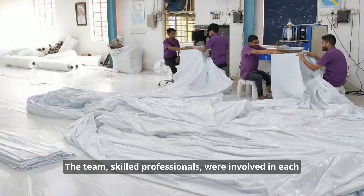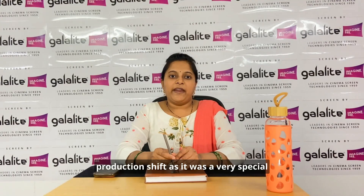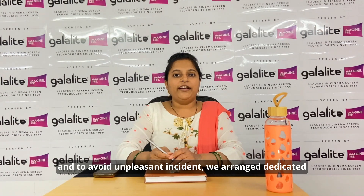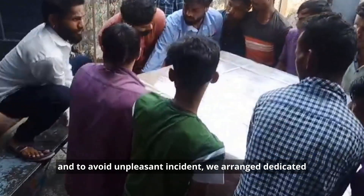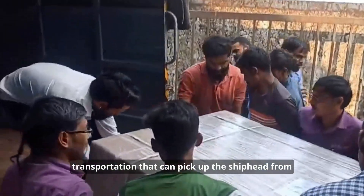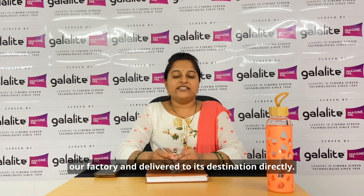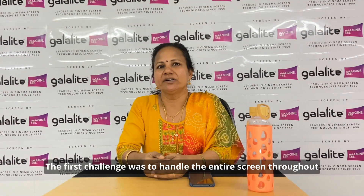Skilled reading professionals were involved in each production shipment. As it was a very special project, to avoid any unpleasant incidents, we arranged dedicated transportation to pick up the shipment from our factory and deliver it directly to its destination.